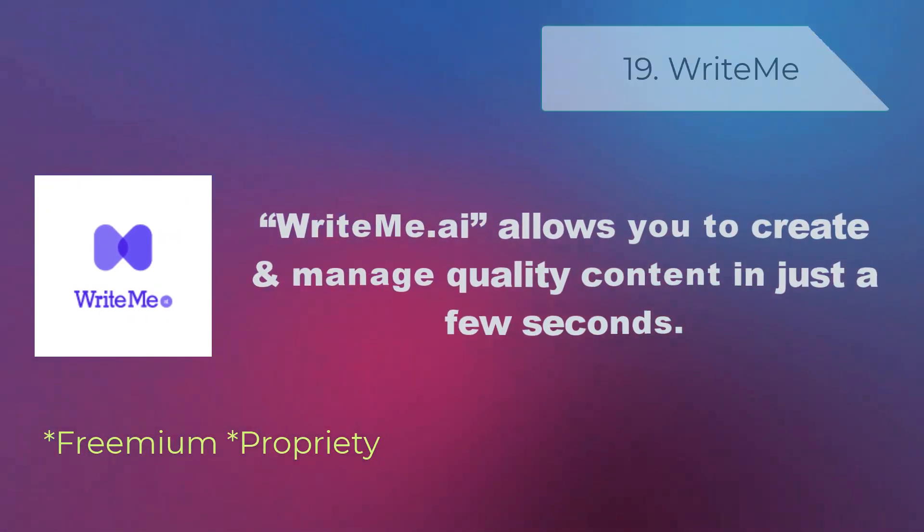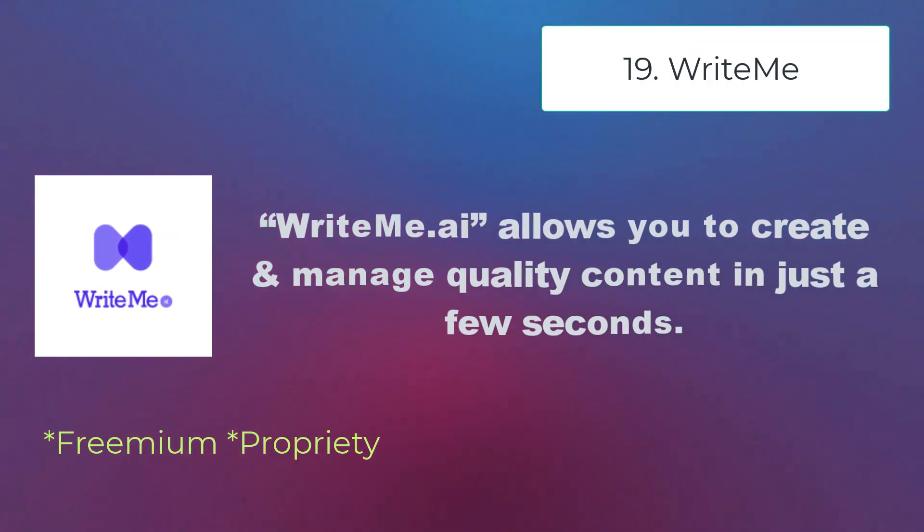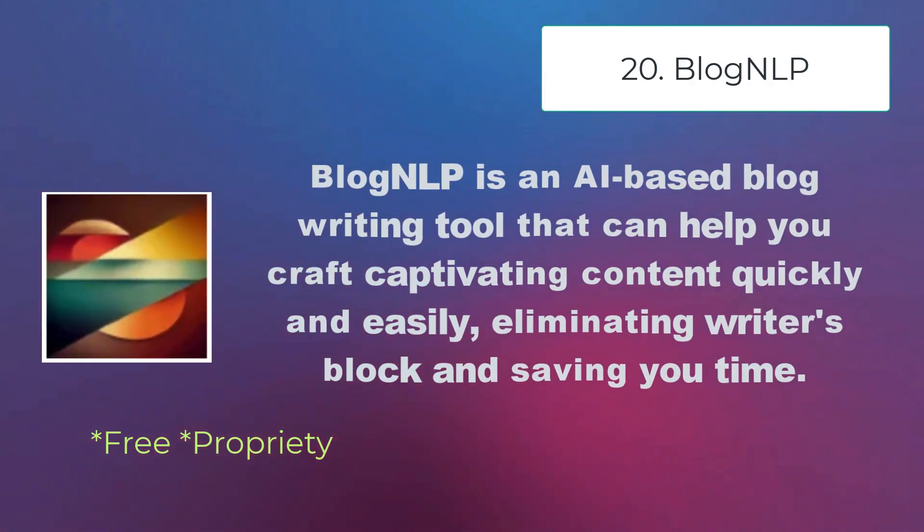WriteMe AI allows you to create and manage quality content in just a few seconds. Blog NLP is an AI-based blog writing tool that can help you create captivating content quickly and easily, eliminating writer's block and saving you time.